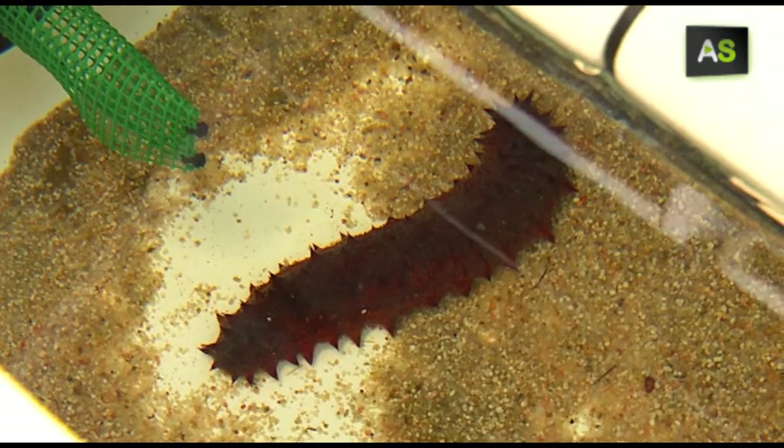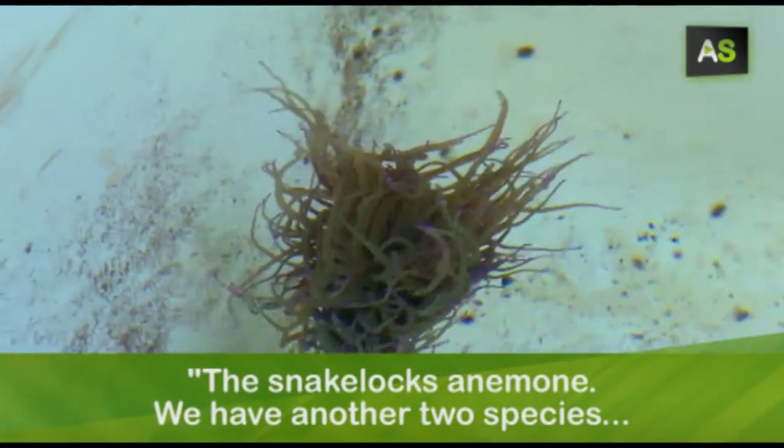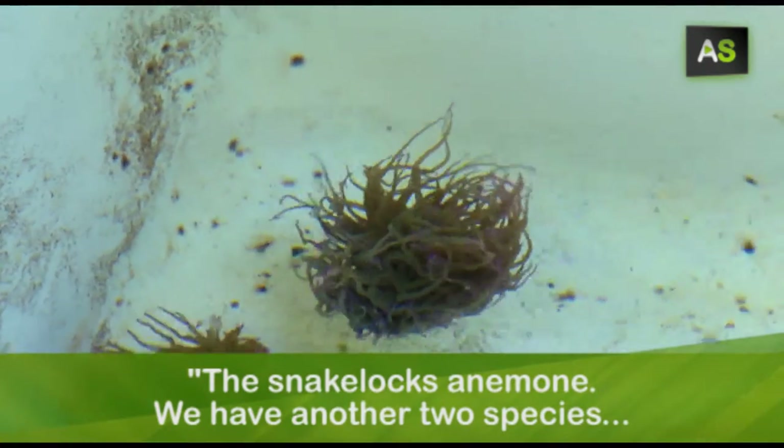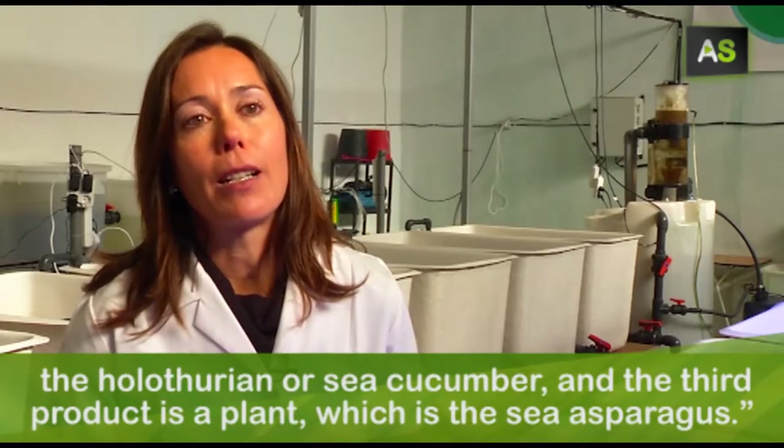The diversification of marine plants: we have collected several key species to be able to cultivate through a clean technology responsible for the environment. The ortiguilla-de-mar, and we have two other species — the oluturia, the pepino-de-mar — and the third product is a plant, the esparrago-de-mar.